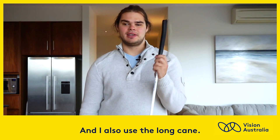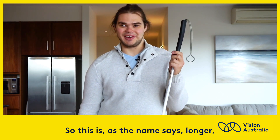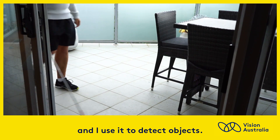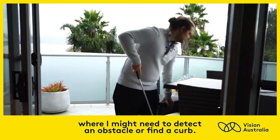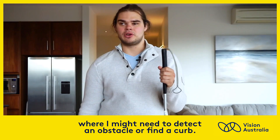I also use the long cane. As the name says, it's longer, and I use it to detect objects. I'll use this when I'm out walking on the street, where I might need to detect an obstacle or find a curb.